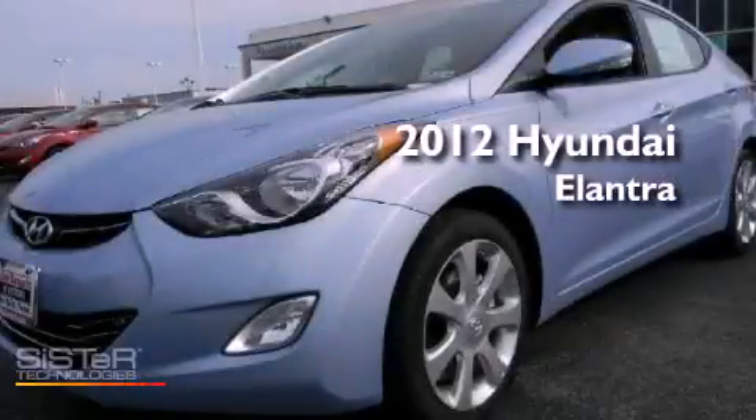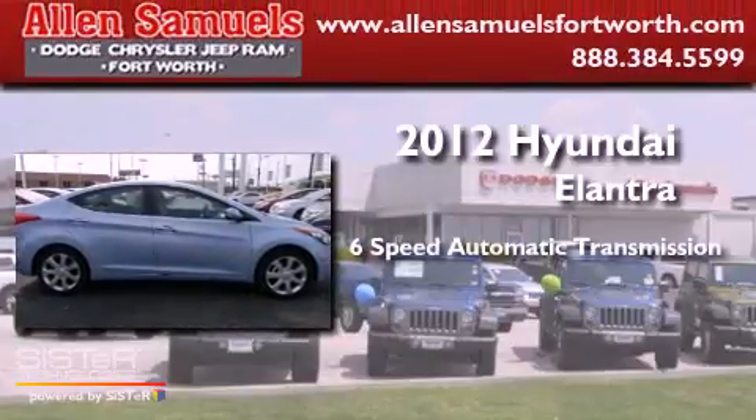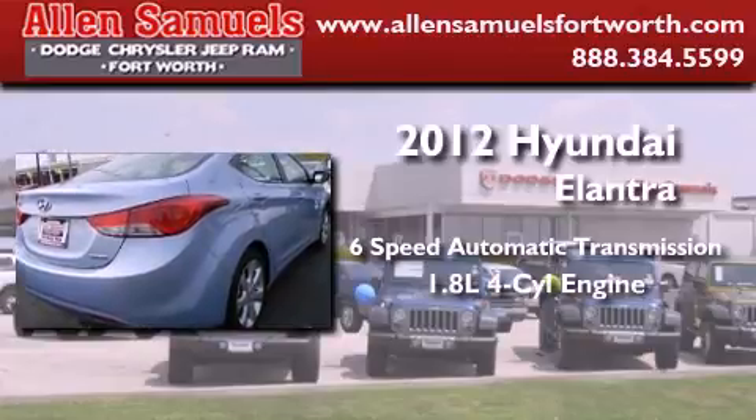This is a brand new 2012 Hyundai Elantra. This four-door sedan has a six-speed automatic transmission and an inline four-cylinder engine.